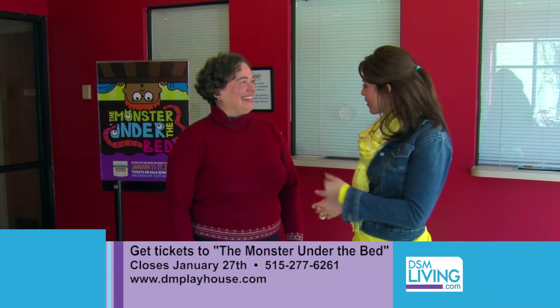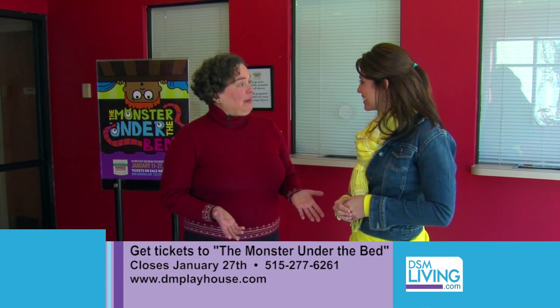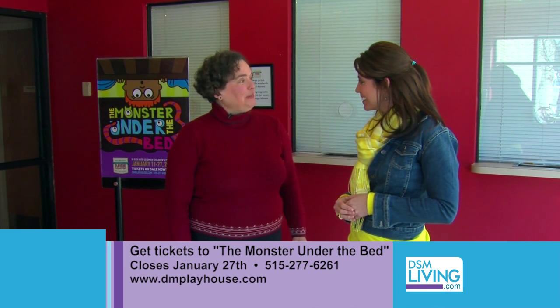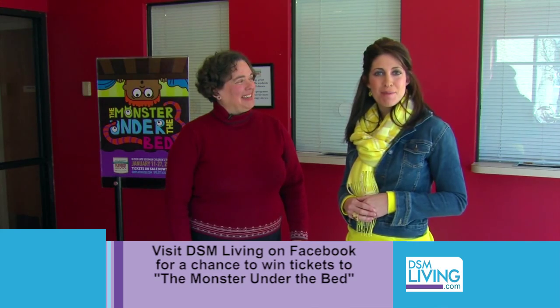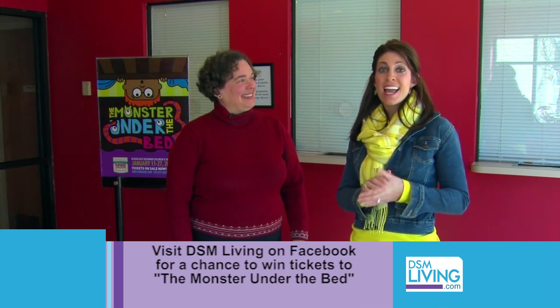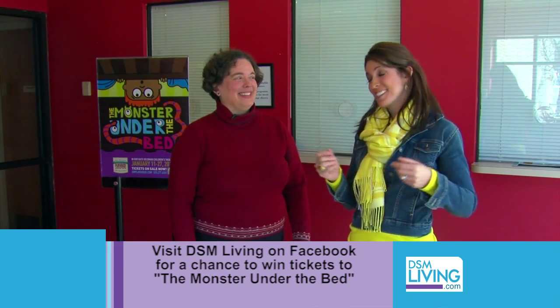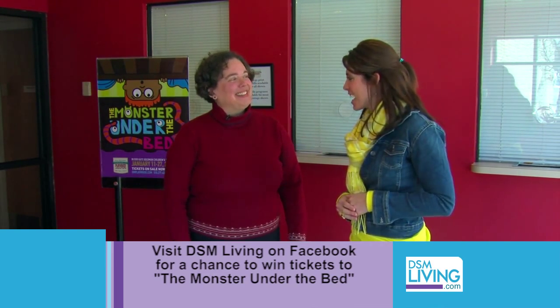Leanne, after talking to Kevin and Angie and Ron, I am so excited to see the show. How can people get tickets? They can visit our website at dmplayhouse.com or give our ticket office a call at 277-6261. Or you can check out our Facebook page and like DSM Living to get a chance to win a family four-pack to the Des Moines Playhouse's The Monster Under the Bed. Let's go in and check out the show.